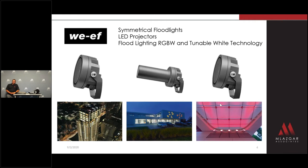WEF brings you high-performance flood and spotlights with industry-leading optics. We have options of tunable light and RGBW. WEF can now be your source for LED projectors — great for adding a little bit of flair to finalize a project.